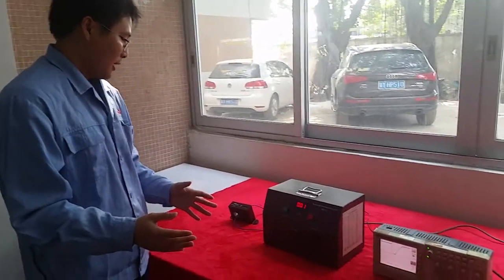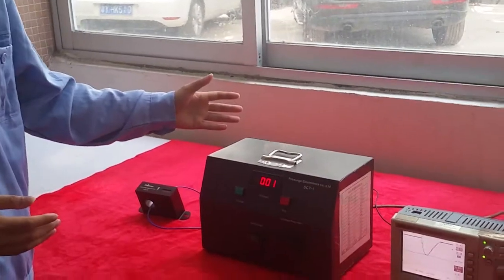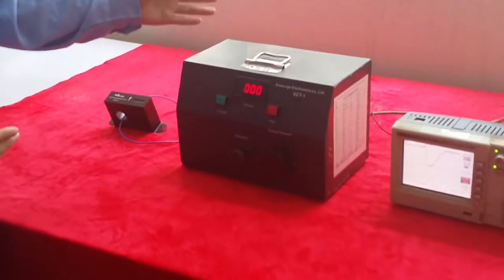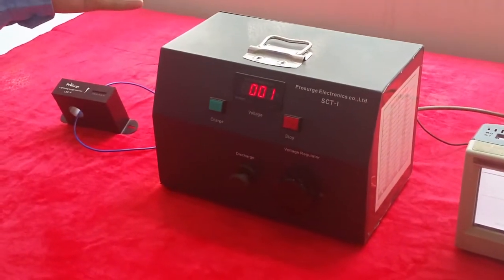Well, in this video we are going to solve these doubts. Here is a portable surge generator which is manufactured by ProSearch. It can generate surges from 100A to 1000A.